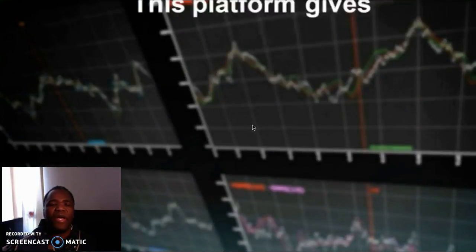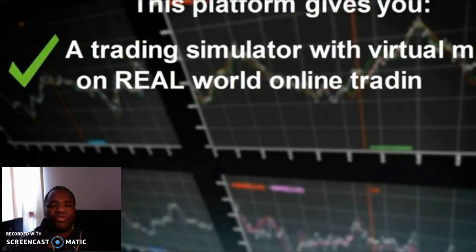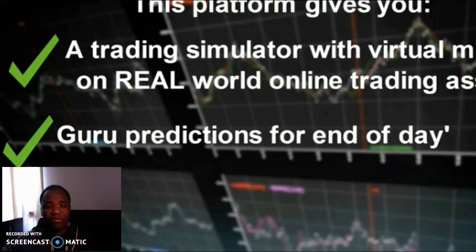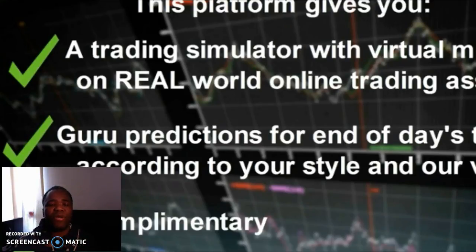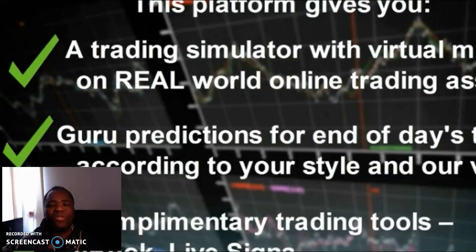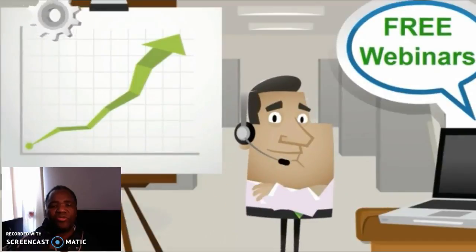Basically, the guy is going to offer you a free software, and for you to get the software you have to go through his broker. Now, two things that he doesn't explain to you: number one is that normally the broker is actually the same guy himself, so the true minimum two hundred and fifty dollars that you pay goes straight into his pocket.